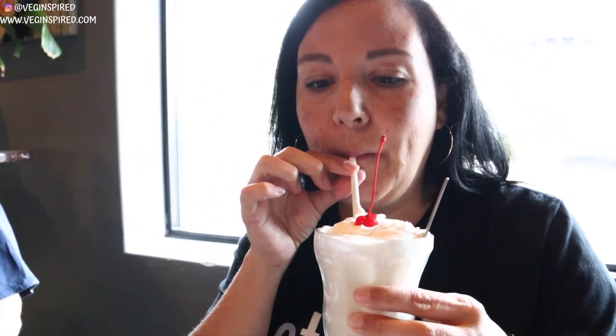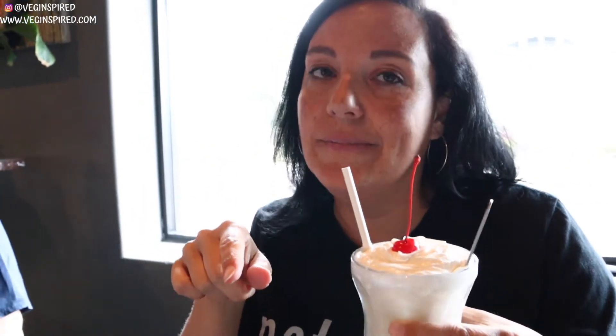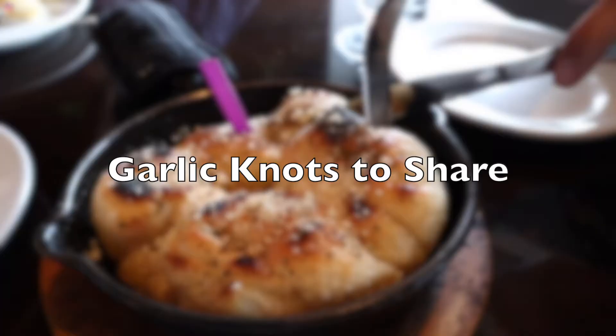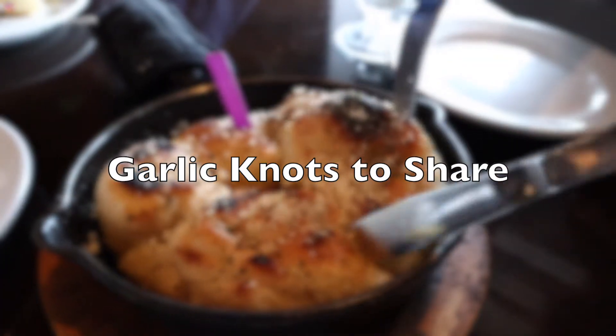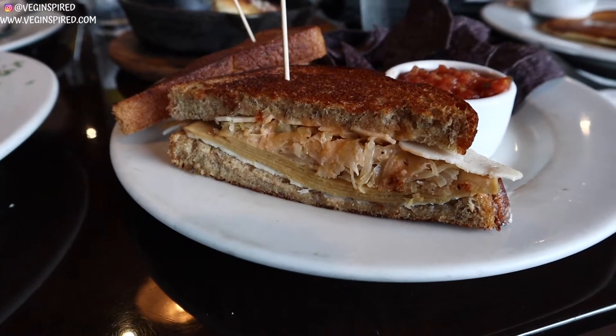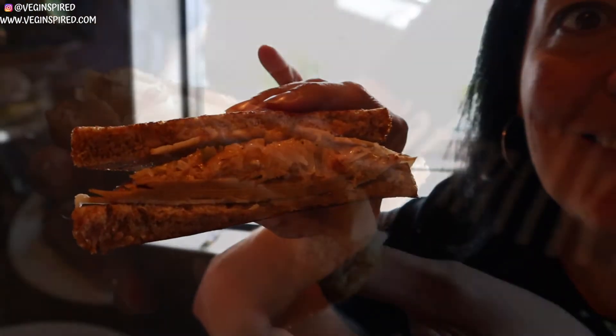There's only one straw because I'm not sharing this vanilla milkshake! I'm super excited to try it — it's vanilla, it's creamy, it's totally delicious, and it'll probably be gone in two seconds. Look at this Reuben!